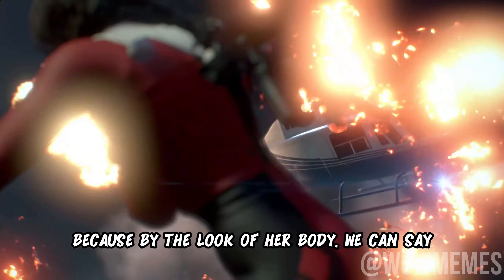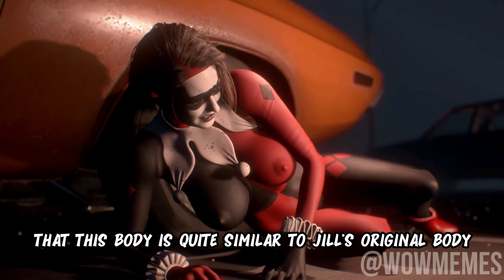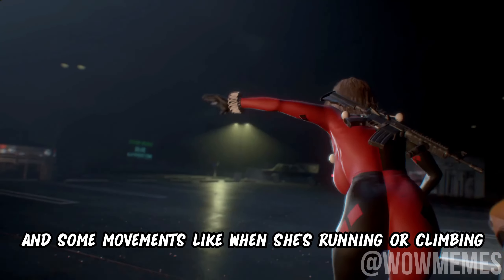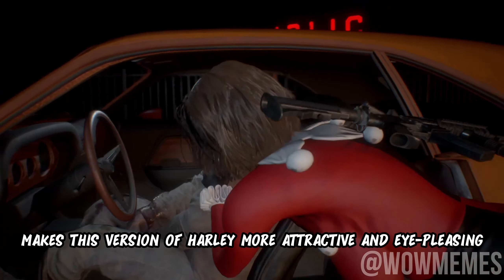Because by the look of her body, we can say that this body is quite similar to Jill's original body but only with a little bit of fine details. And some moments, like when she's running or climbing, make this version of Harley more attractive and eye-pleasing.